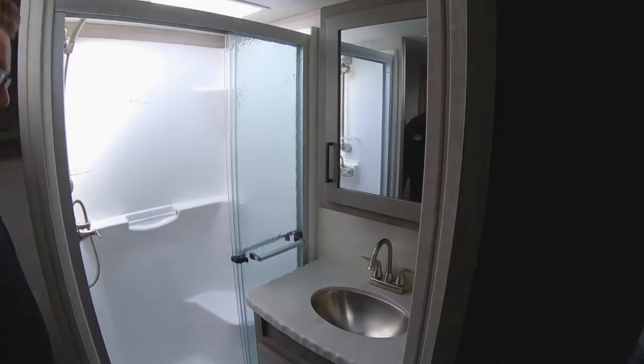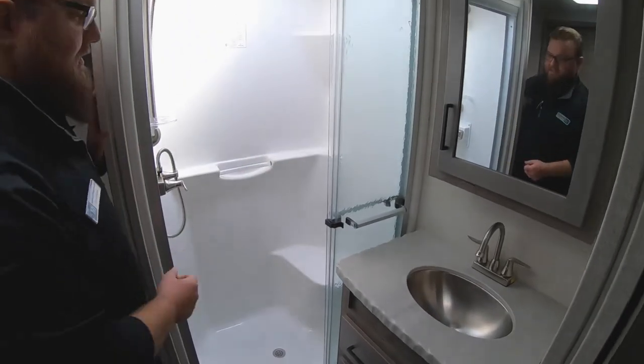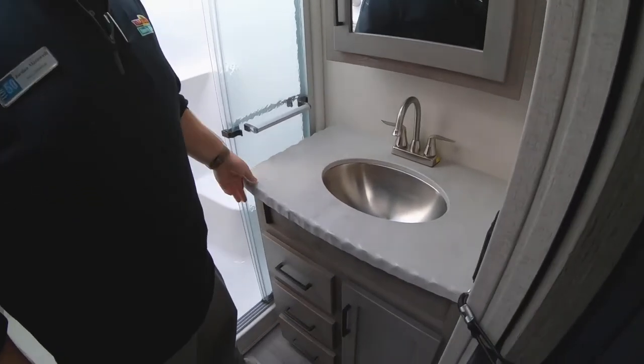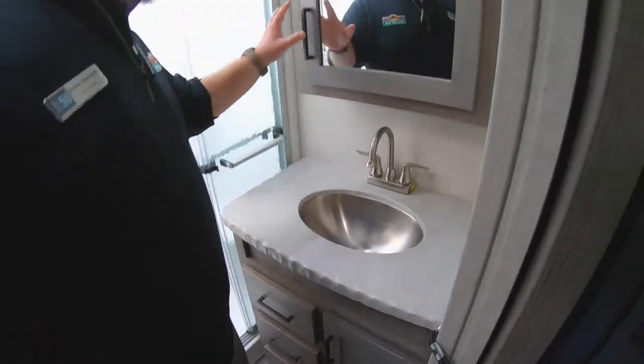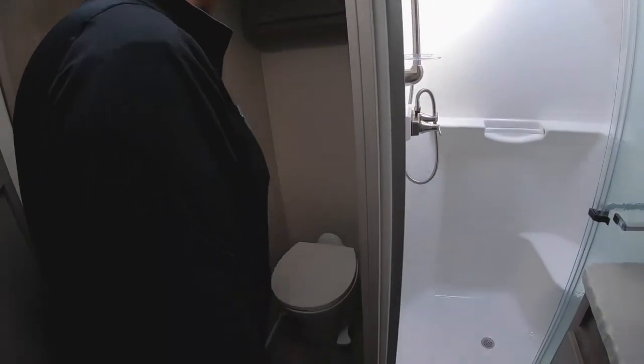Coming into the bathroom here — nice big stand-up shower with a seat in it as well and a glass shower door enclosure. Big vanity here. I love this concrete look that they did with it; it looks really modern and classy. And then you do have a porcelain toilet bowl with storage up above that also.